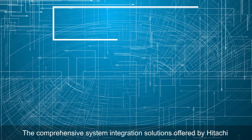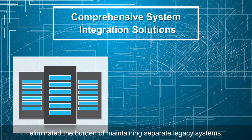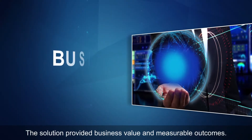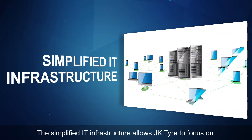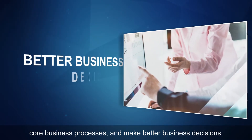The comprehensive system integration solutions offered by Hitachi eliminated the burden of maintaining separate legacy systems, hence saving time and reducing risks. The solution provided business value and measurable outcomes. The simplified IT infrastructure allows JK Tyre to focus on core business processes and make better business decisions.